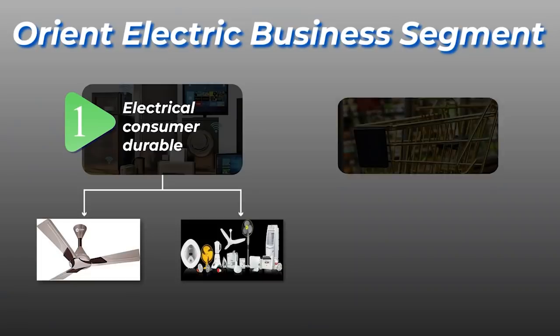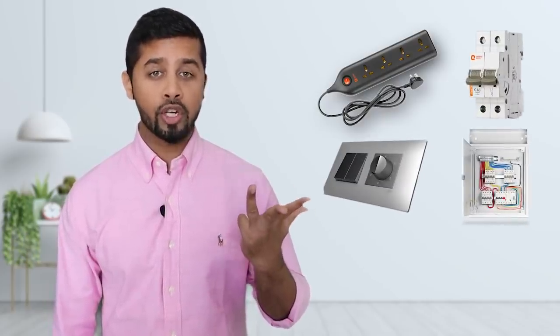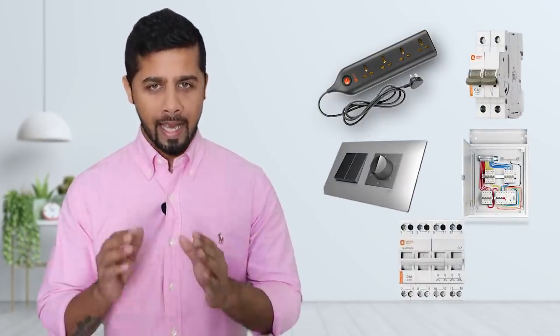Its second business division is lighting and switchgear. Within lighting, it includes various categories such as LED lamps and tubes, professional lighting, fluorescent light, incandescent lamp and so on. Within switchgear, it includes various products like wiring accessories, circuit breaker, modular switches, distribution board, MCB changeover and so on.